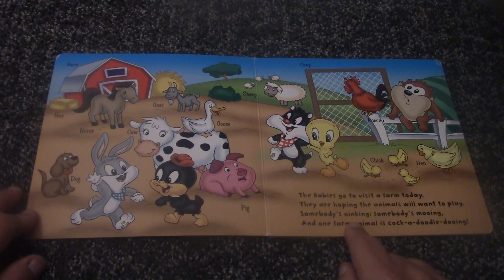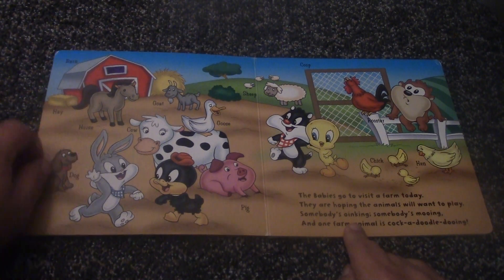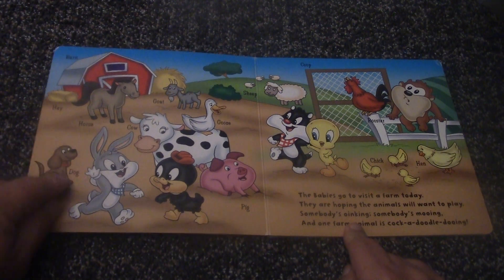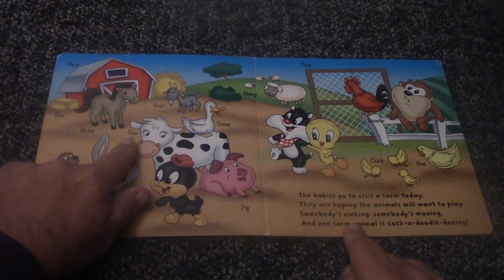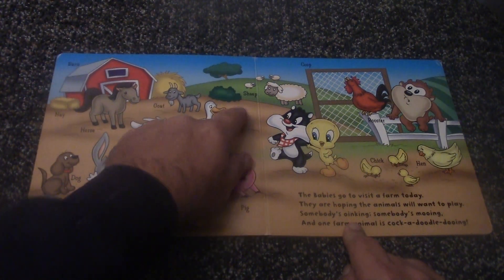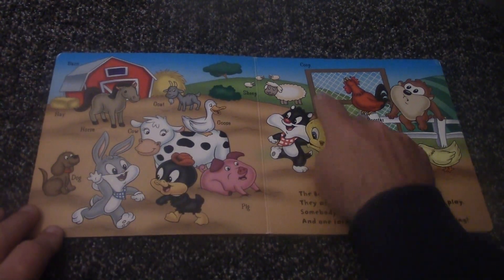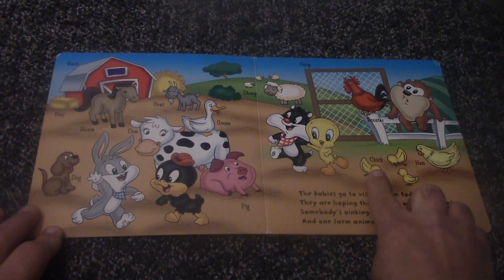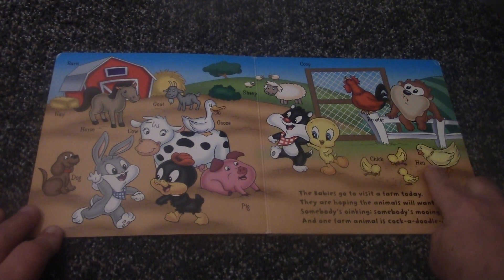Let's see what kind of animals and things are on the farm. You have a barn, hay, a horse, a dog, a cow, a goat, a goose, a pig, sheep, a coop, a rooster, a chick, and a hen.